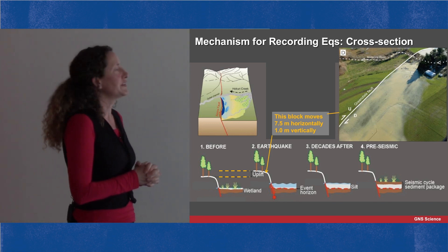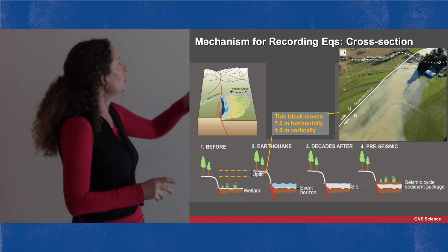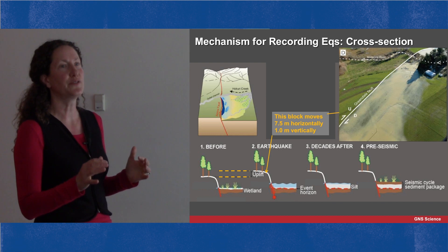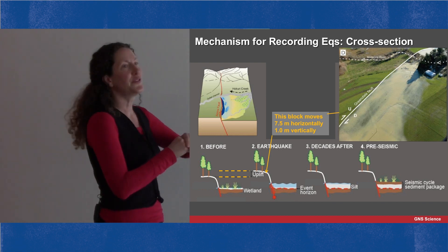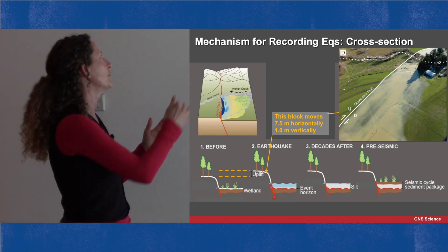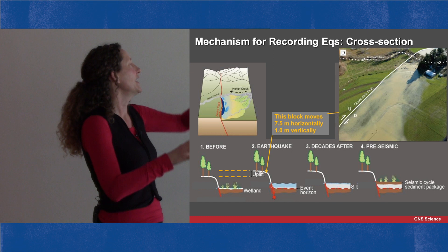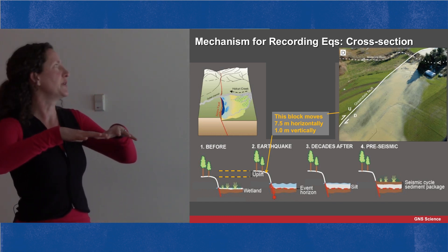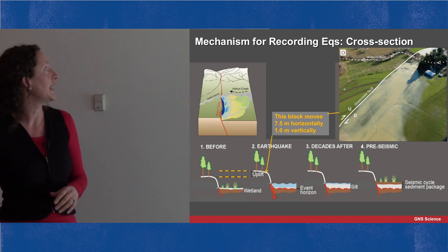We saw this in 2010 in the Darfield earthquake, where the Hororata River was trying to cross the Greendale Fault scarp. The up-thrown side of the Greendale Fault stopped the river flowing across, and so what was a farmer's paddock with beautiful soil accumulating became covered in silt hours after the earthquake.